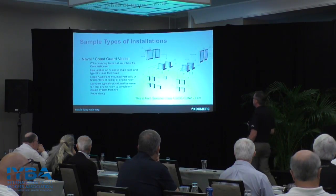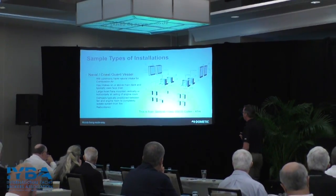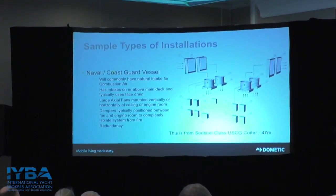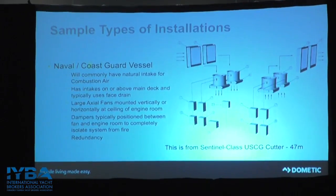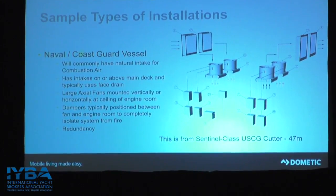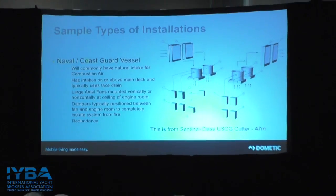In larger commercial Coast Guard installations, you'll have multiple fans and multiple intakes because you have very large engine rooms with a lot of horsepower on boats over 300 feet, plus multiple controls to maintain pressure and temperature. So the system becomes a lot more complex in controlling temperature and pressure inside that engine room.